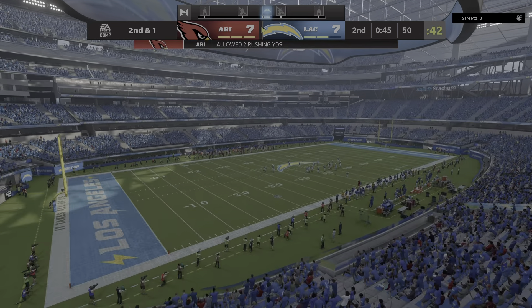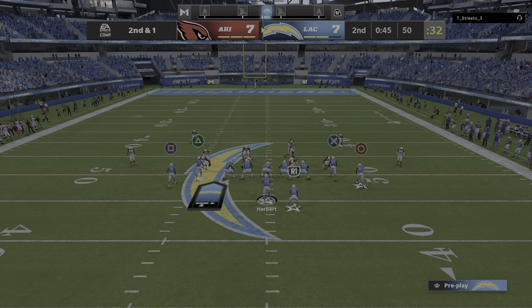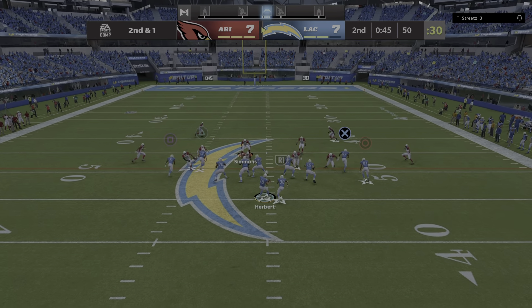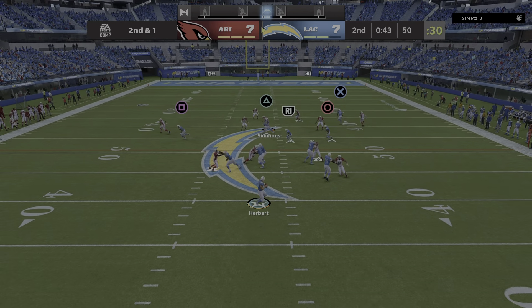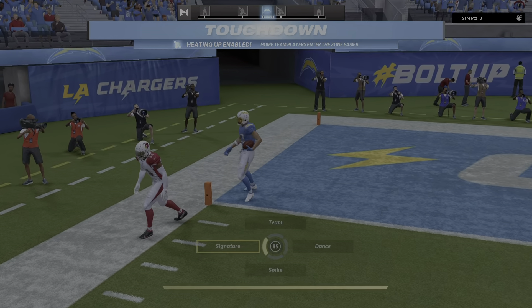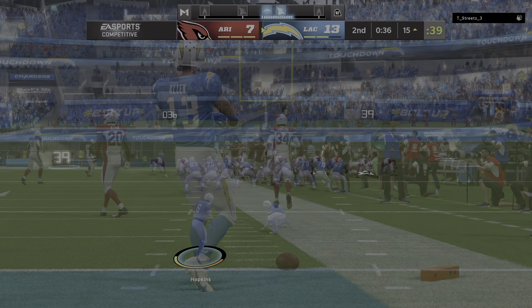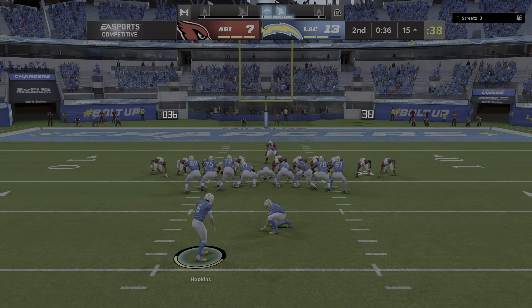The Chargers going to signal for the first of their timeouts as the clock will stop with 45 seconds to go in the first half. From the 50, here's Herbert — he's going to look for Allen now, the deep ball. That's caught inside the 20 — touchdown, Allen! Keenan Allen, 50 yards, and the Chargers have taken the lead. Extra point good by Hopkins, and that makes the score 14-7 Chargers.